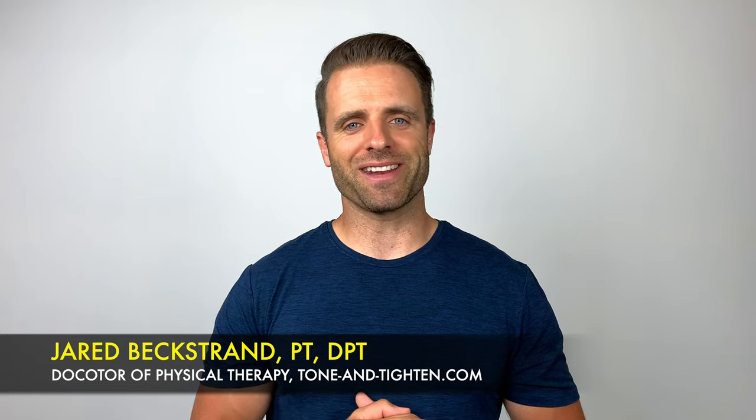What's up guys? Jared Beckstrand here, doctor of physical therapy, ToneAndTitan.com, sharing with you today seven of my favorite exercises that you can do every single day to improve your functional strength. Let's get into them right now.